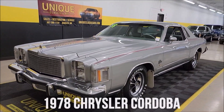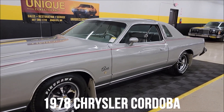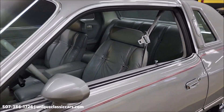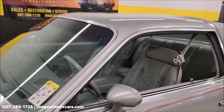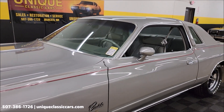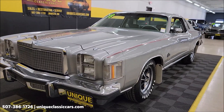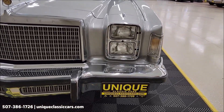1978 Chrysler Cordoba here at Unique Classic Cars. Let's get it out there right away — this has dual reclining bucket seats and none other than the rich Corinthian leather. Original mile car, 39,000 and some odd miles. We'll get around to the driver's side after we do a walk-around, check out the exact build, and start it up to let you hear it run.